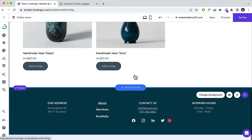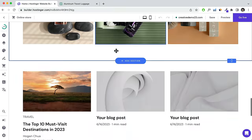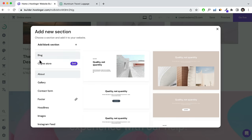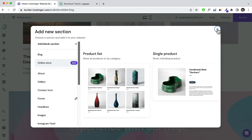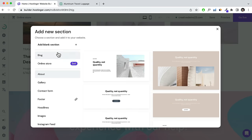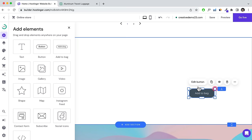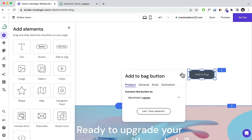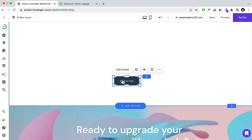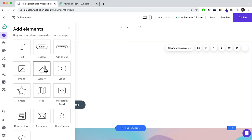Alternatively, add a blank section, add an Add to Bag element, and click Edit Button to link it to a specific product — when people click, that product is added to their cart. This lets you really customize how you design your section. For example, add an image, replace it with a product image, and create a custom-designed product showcase.